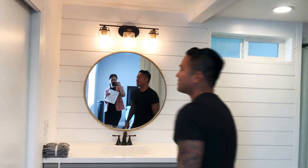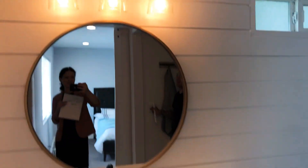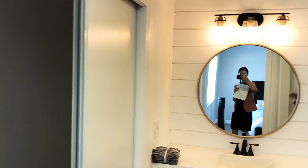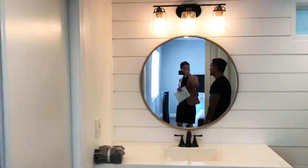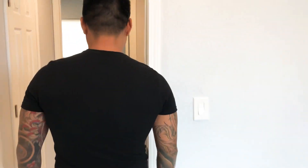The lights come on too — bam! And then if you want a little intimate, romantic vibe or just getting ready, girls like getting ready with this kind of lighting. The lighting — that's what it is.